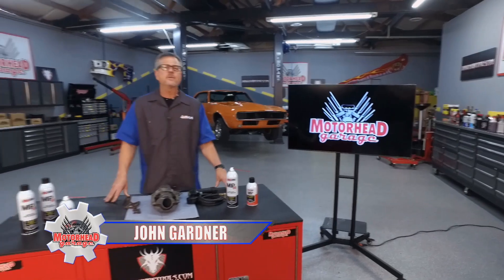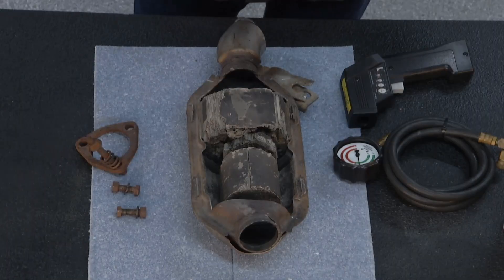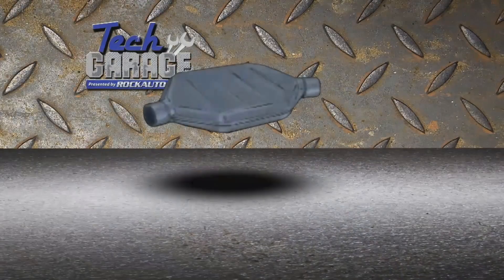Your car feeling a little sluggish, or perhaps you have a lack of power? It could be due to a clogged catalytic converter. Welcome to this AMSOIL Tech Tip — it's all about the catalytic converter. Let's talk about what it does.